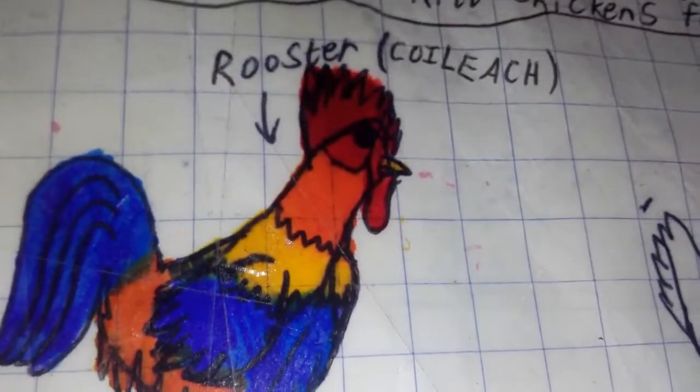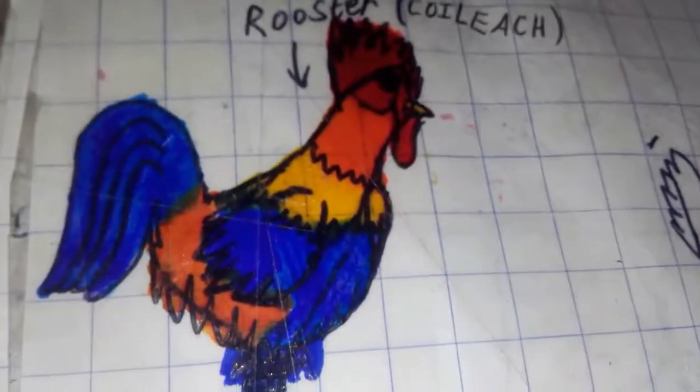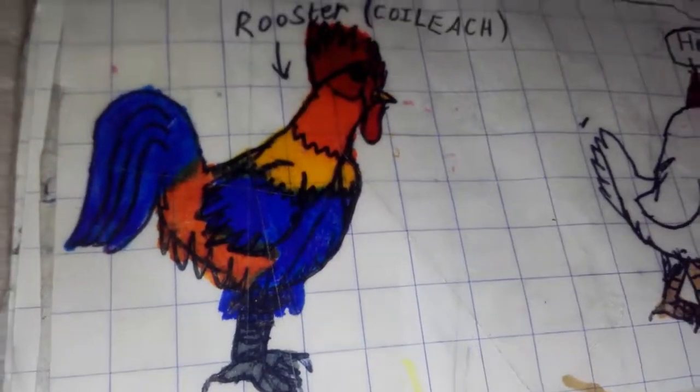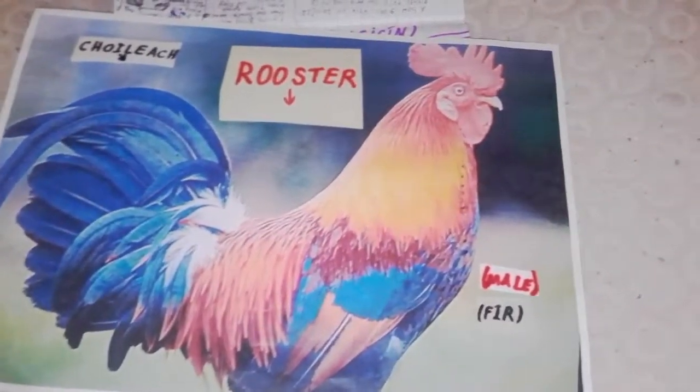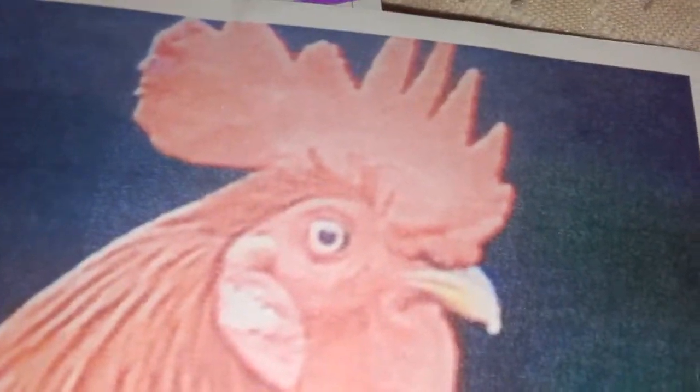This is a rooster. Look at its colourful feathers. This is just a drawing of a rooster. Shall we check out the real life version? Yes, let's do it. Here it is — the rooster. Look at it. It has colourful feathers. See that on its head? That's its comb. And that's its wattle on its chin. You can see its feathers are multicoloured, like orange and yellow and red and blue.